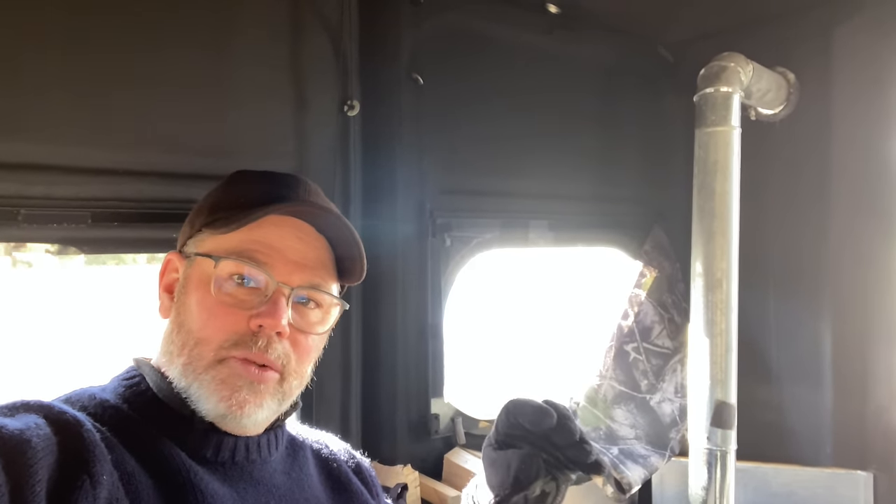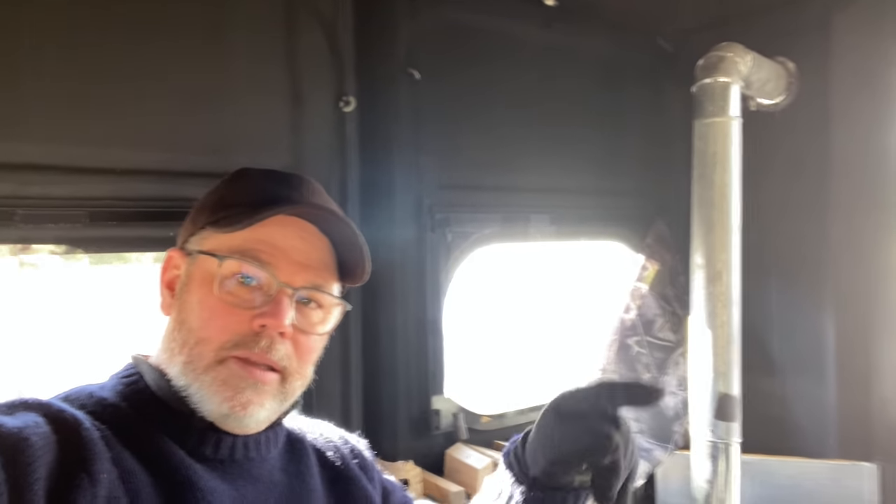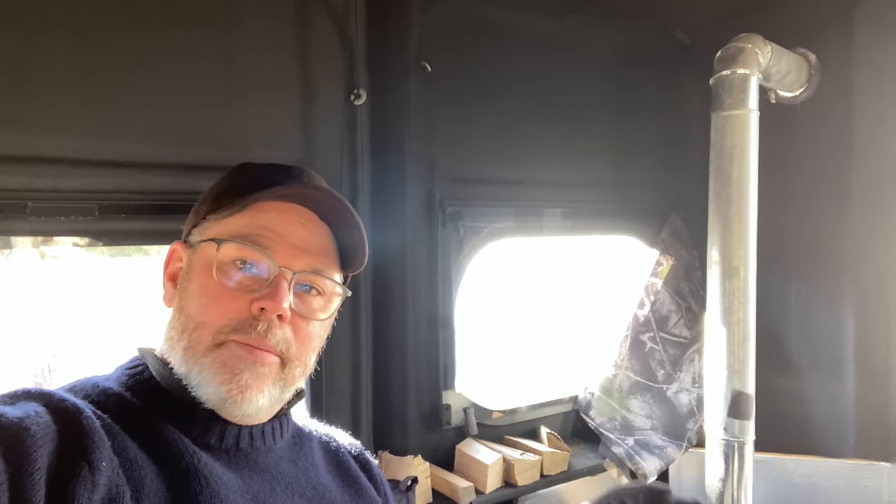So I wanted to solve that problem. The other thing I wanted to solve, number two, was my scent. For years and years, I've hunted with scent lock suits and that kind of stuff, and that just doesn't work — at least for me. So I decided I wanted to hunt in a box, a sealed box basically. All my blinds are sealed really well, the windows are sealed. These redneck blinds are sealed real well. So I was looking for a way to eliminate scent.